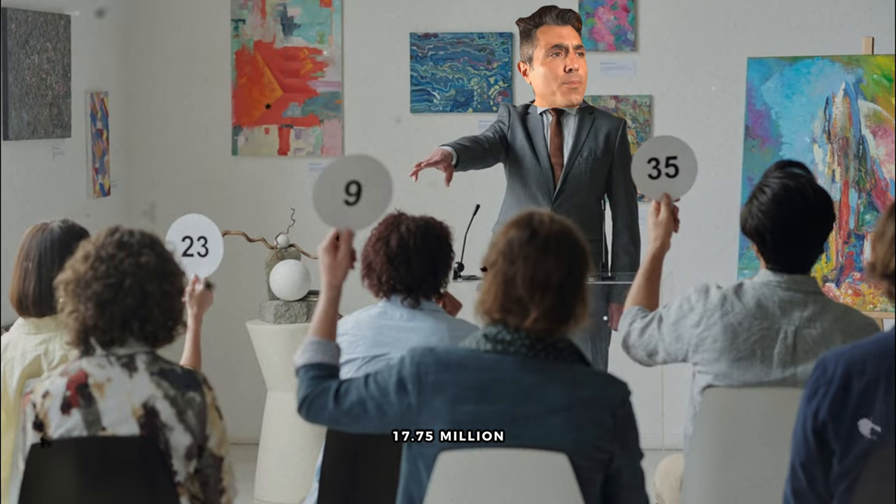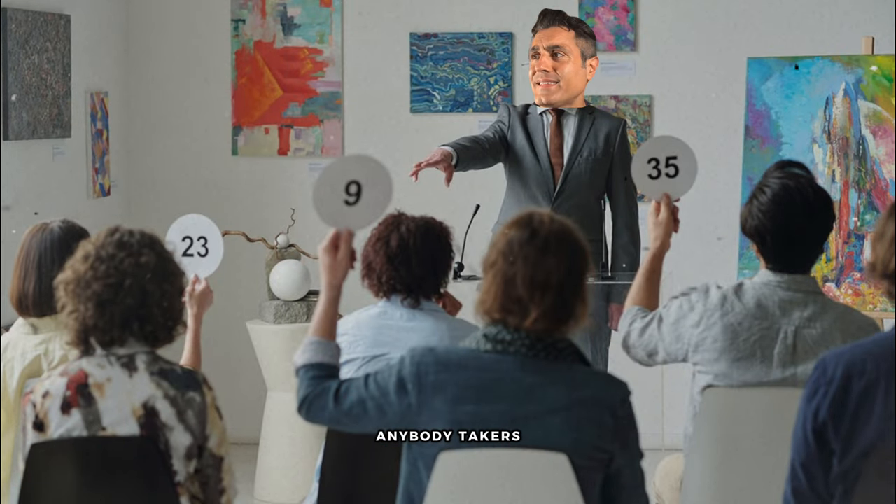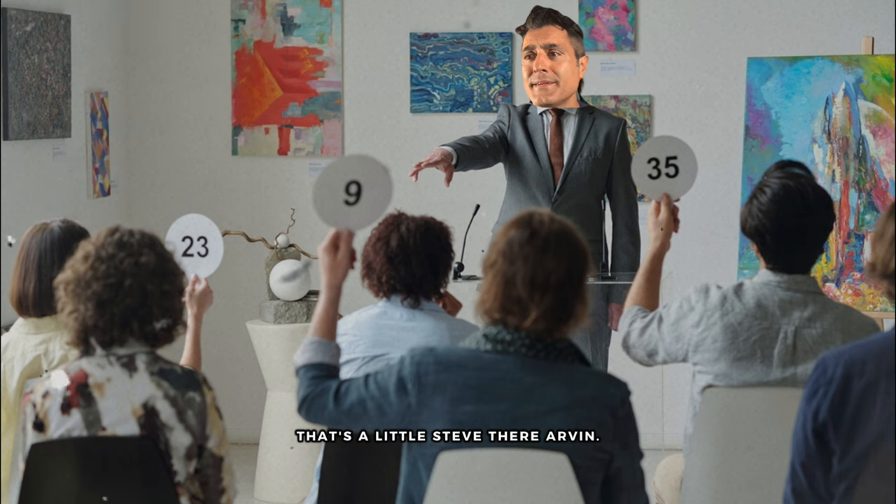LED lights, 17.75 million. Anybody? Takers? Anybody? Harry? That's a little steep there, Arvind.